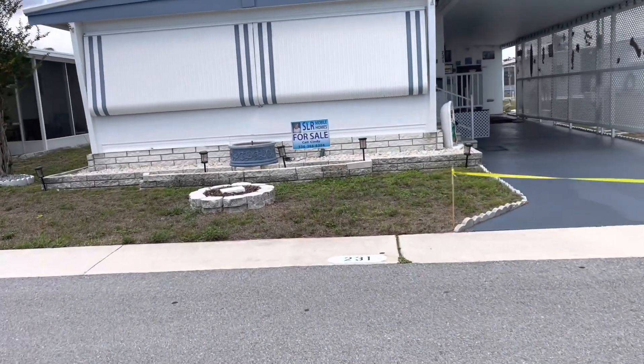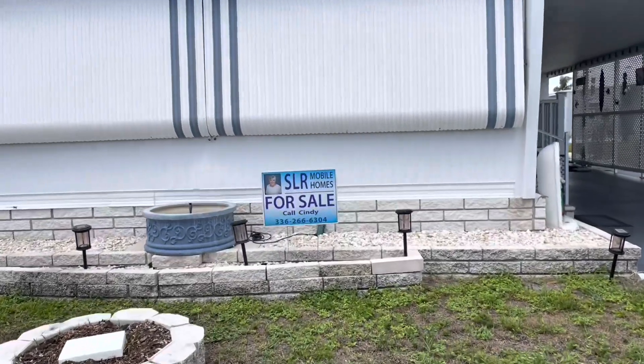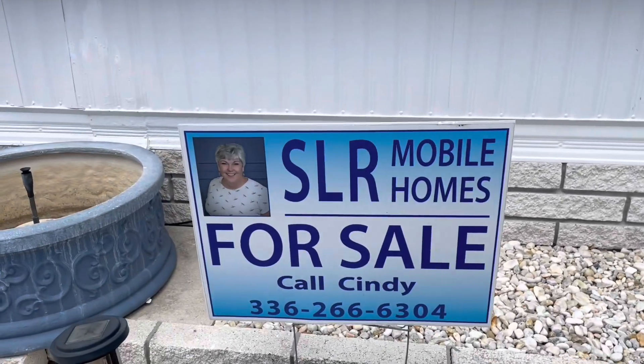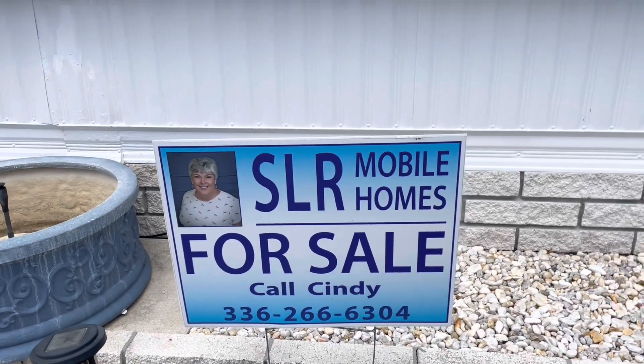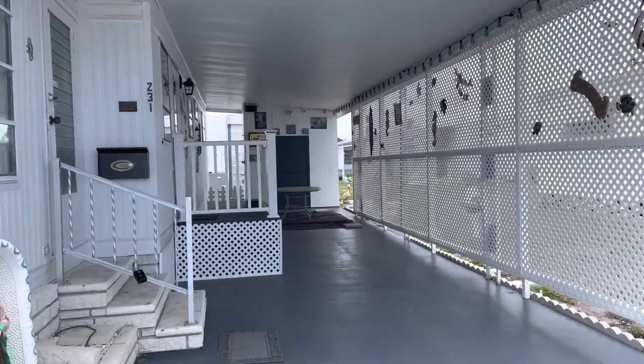Hi, this is Greg, SLR Mobile Homes. I'm over here in Serendipity Mobile Home Park. This home is listed by Cindy — there's her name and phone number. Give her a call, or you can tap on the headline and all the information will drop down.